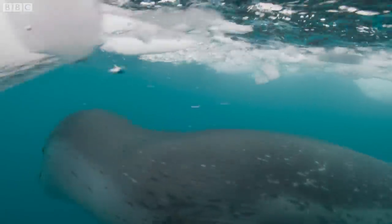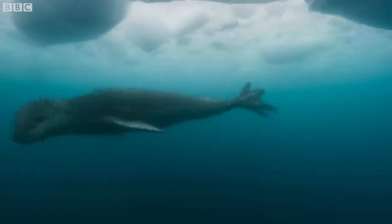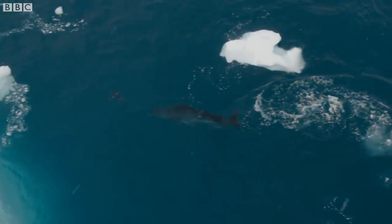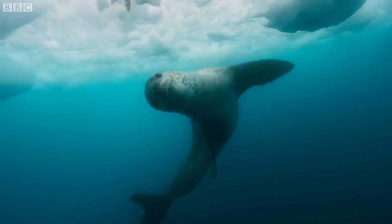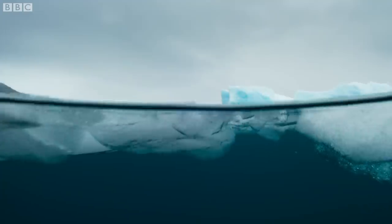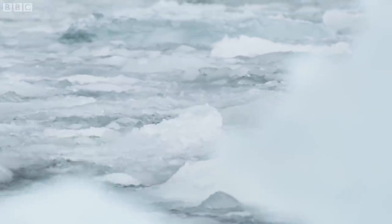The leopard seal is three meters long. It's almost got a reptilian appearance with its quite sinister smile. It's difficult to know what the reaction of the leopard seal is going to be until you're in the water with them.